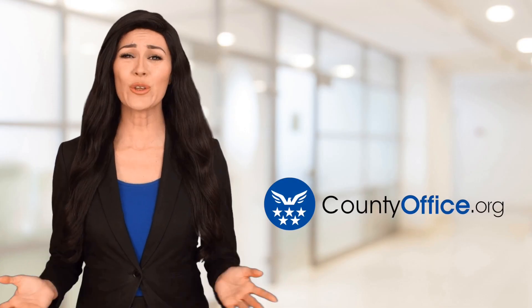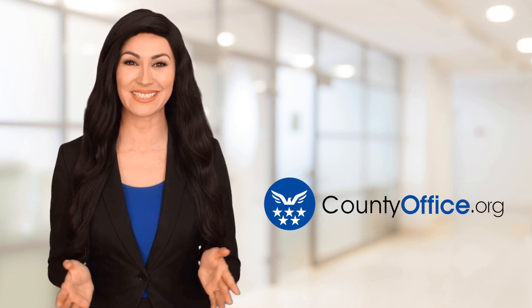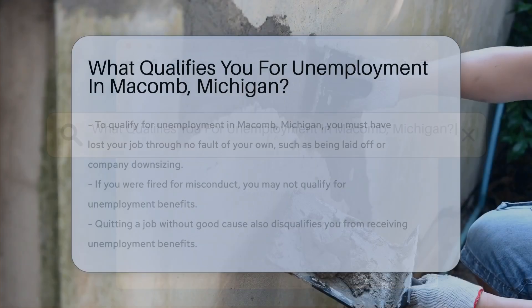Welcome to County Office, your ultimate guide to local government services and public records. Let's get started. What qualifies you for unemployment in Macomb, Michigan?